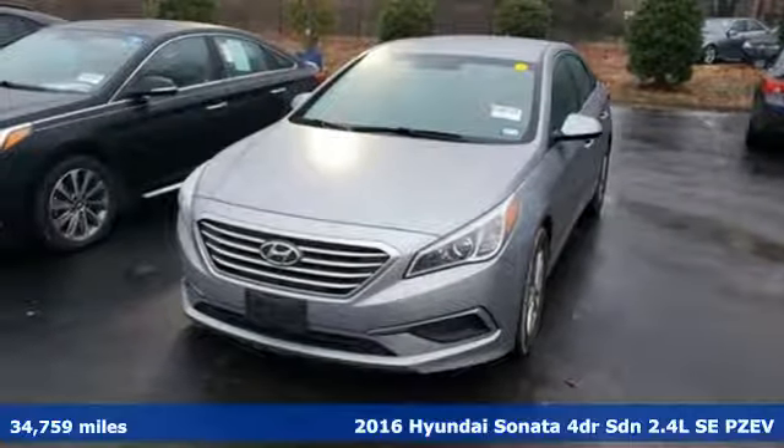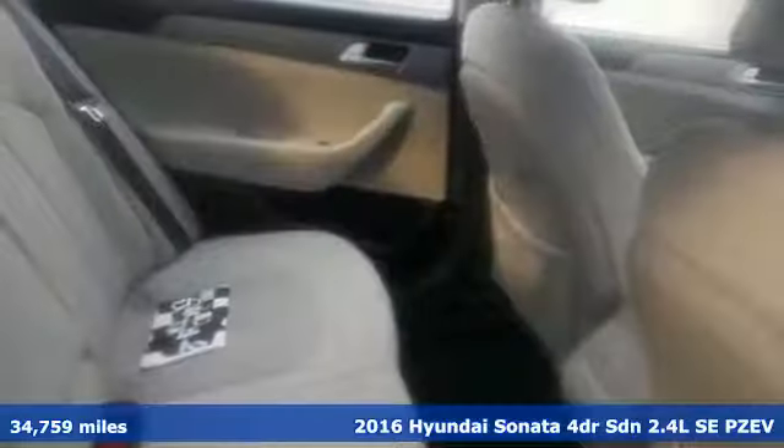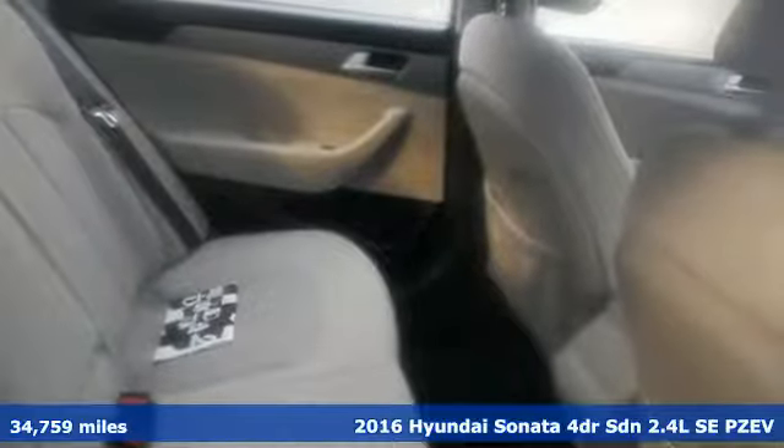It's a 2016 Hyundai Sonata. Beautifully sculpted, this efficient midsize sedan is more than meets the eye with endless comfort and impressive power.